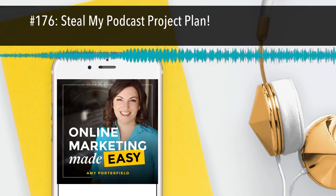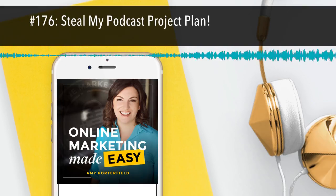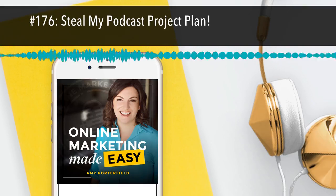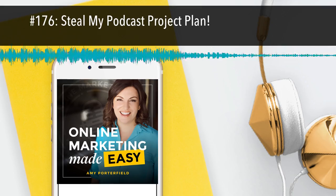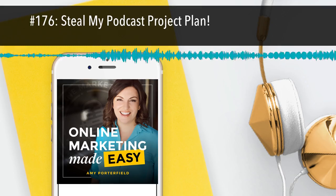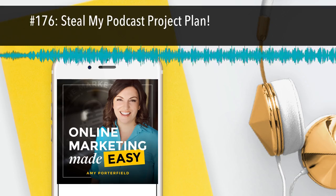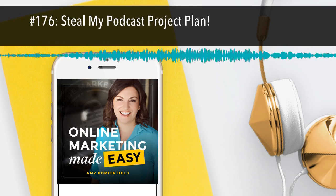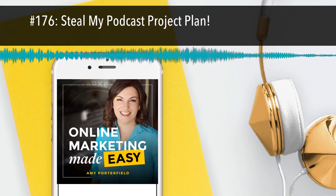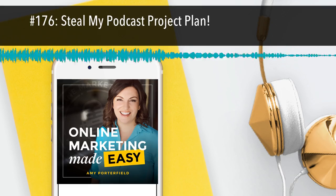Welcome back to another episode of the Online Marketing Made Easy Podcast. I'm Amy Porterfield, and I cannot wait to dive into this topic today because it's all about podcasting. In true Amy Porterfield fashion, I'm going into the step-by-step, here's my project plan. If you've ever thought about podcasting, or if you're podcasting now and you're curious about my entire process, that's what this episode is all about.